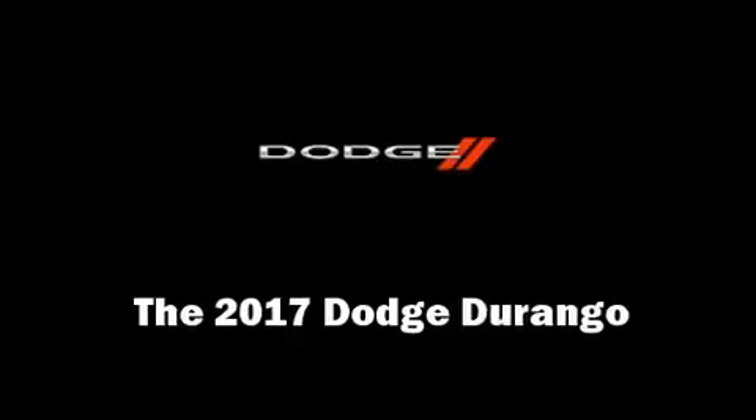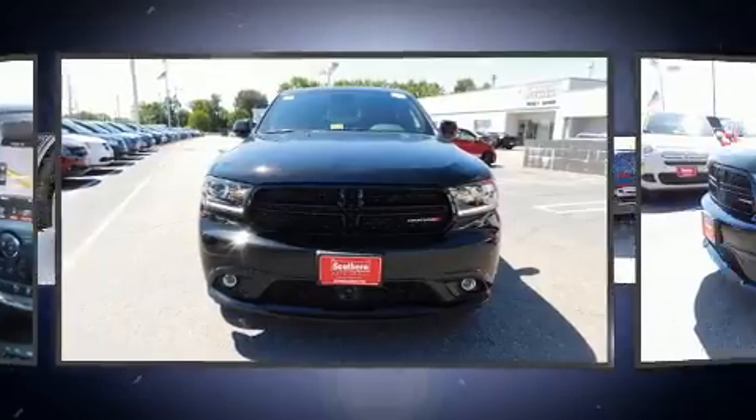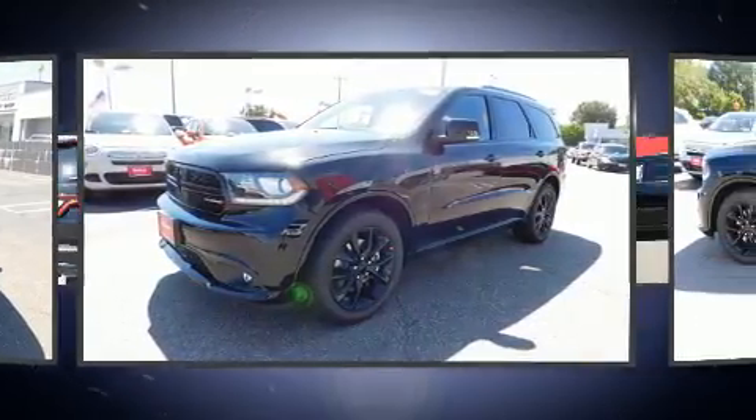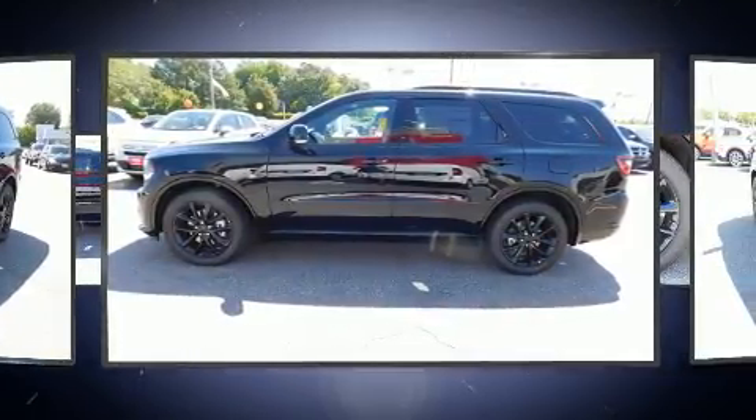Take command of the road in the 2017 Dodge Durango. Smooth gear shifts are achieved thanks to the powerful eight-cylinder engine, and load leveling rear suspension maintains a comfortable ride.